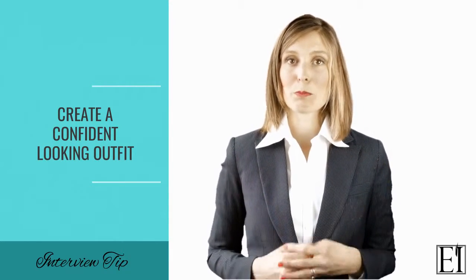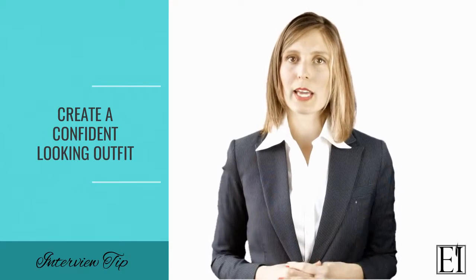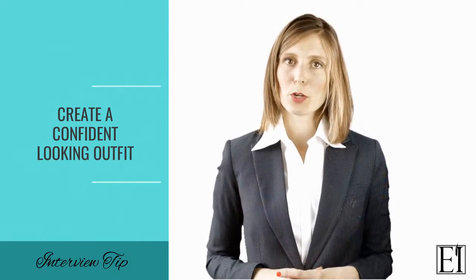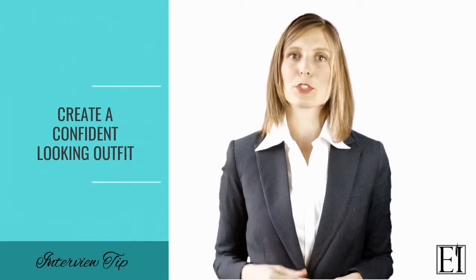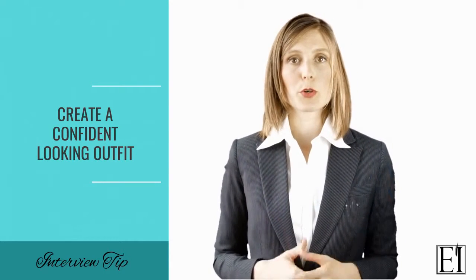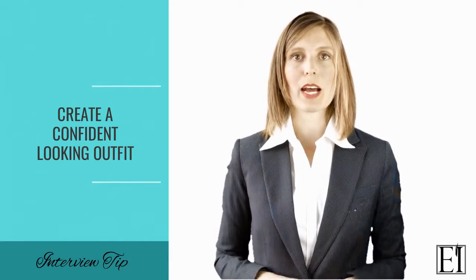If you want to learn some more about how to create a confident looking outfit then scroll down to the blog post below because I have some images that will hopefully give you some ideas and inspiration when you go to create your own interview outfit.